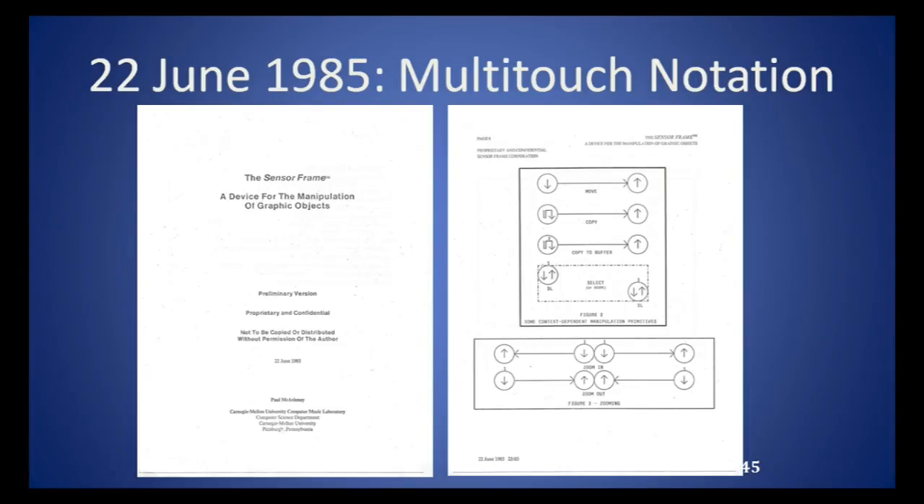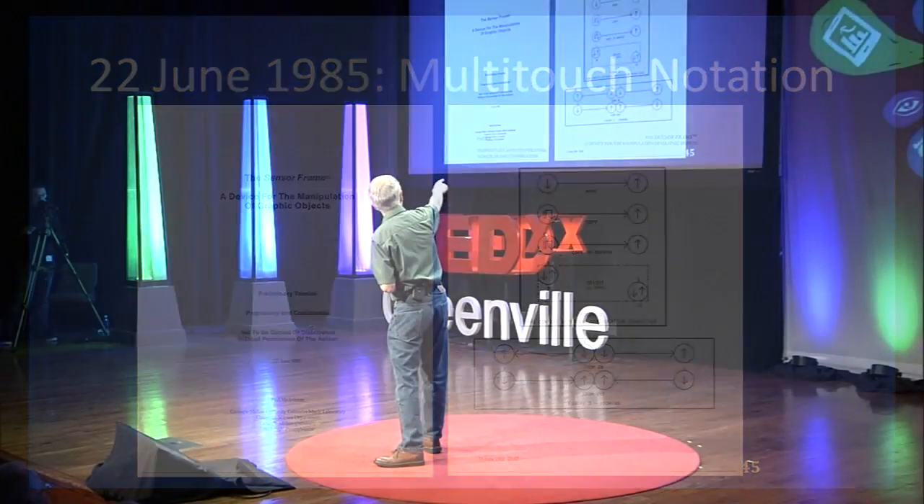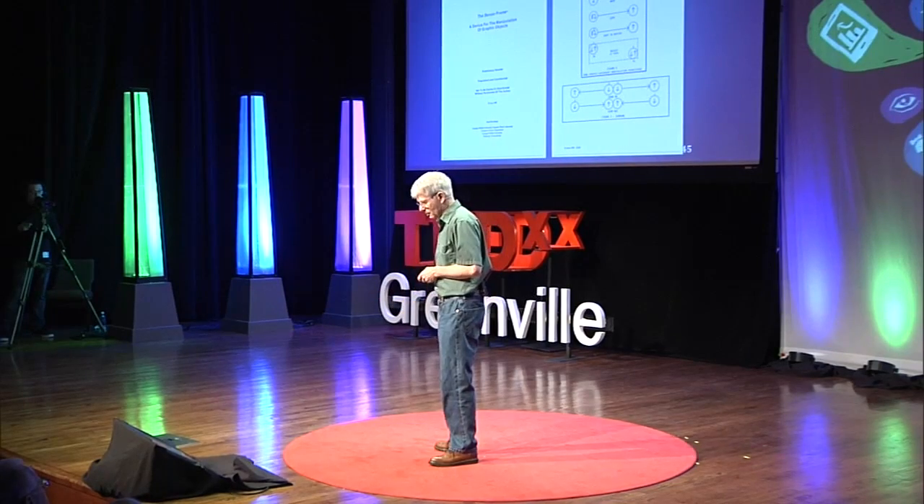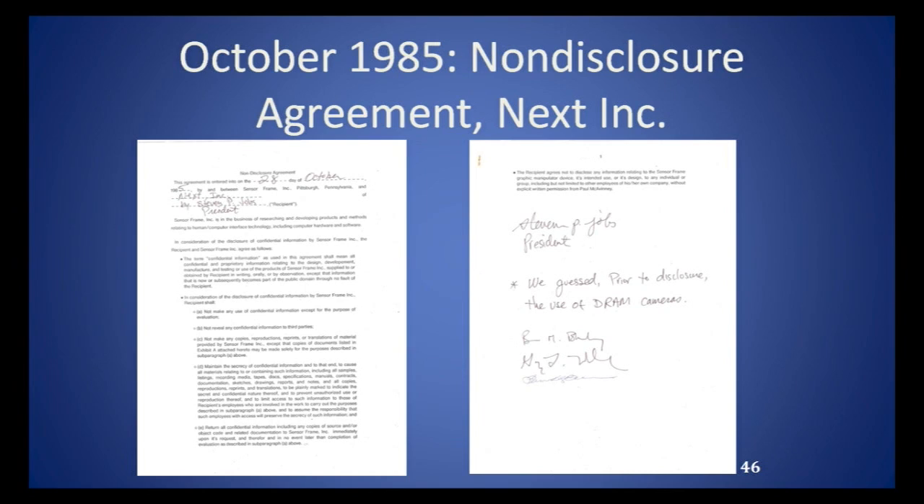I thought we needed a way to describe gestures, so I developed a gesture notation — I think it was around 1985. You can see an example of a pinch-to-zoom gesture. A lot of people think this came along around 2007, but we were actually talking about it at Carnegie Mellon in the mid-eighties. Some people later claimed they invented this, like a guy who visited us who had just been fired from Apple. We guessed that he used DRAMs. Whatever Apple is telling you about pinch-to-zoom, I think they got there a little late.